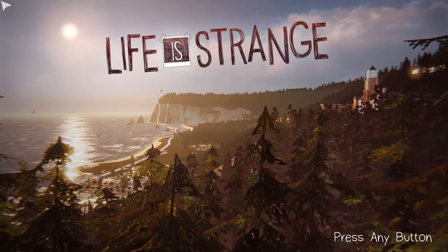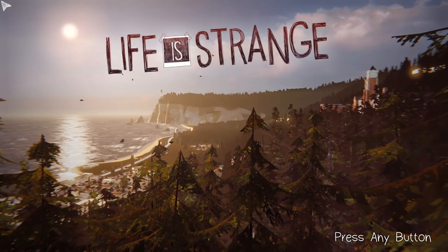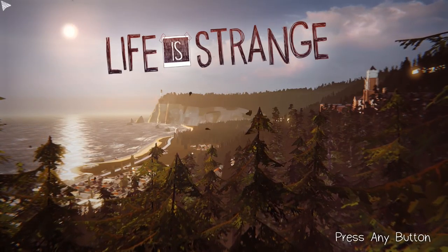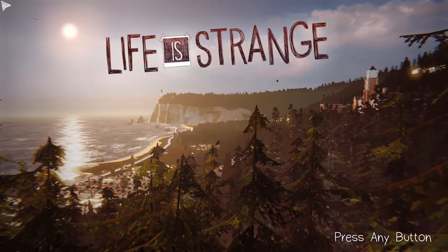Hey everyone, my name's Chao. Welcome to a little analysis of some things from the first two episodes of Life is Strange, as well as some reasoning for one of the bigger decisions I made during my playthrough.